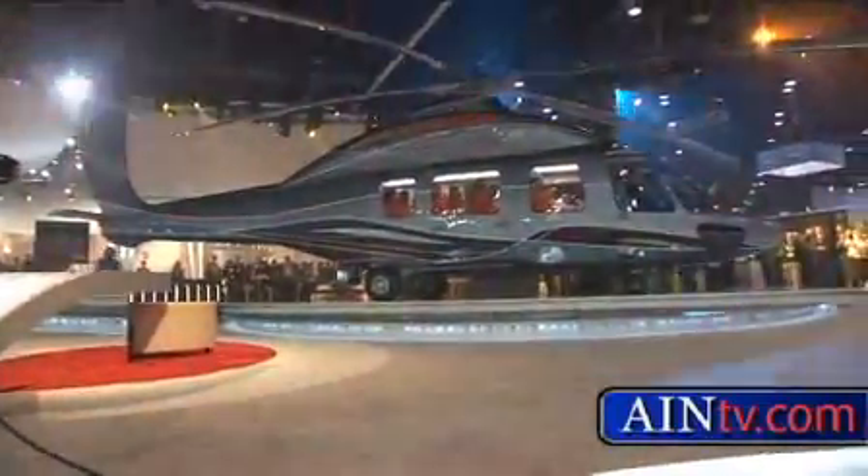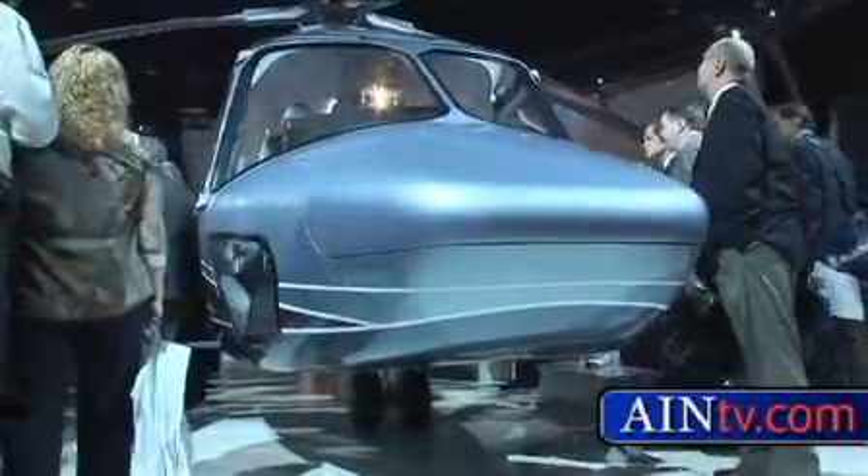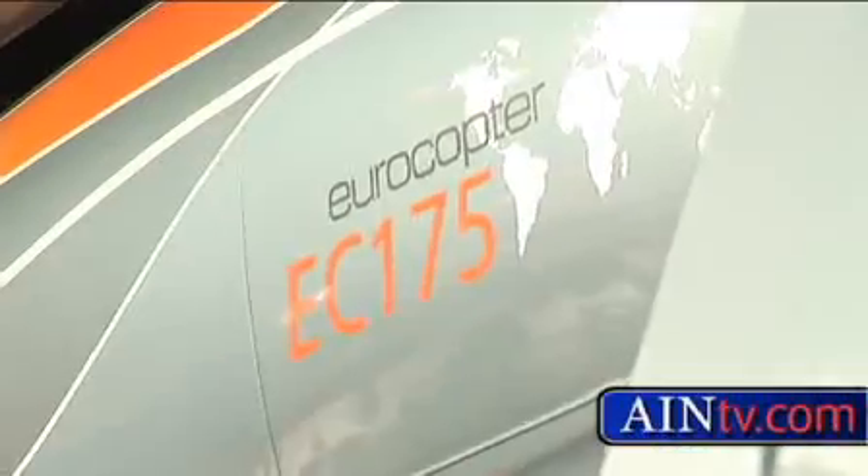Aircraft maker Eurocopter didn't come to HeliExpo empty-handed. The company chose this venue to make a dramatic entrance. For AIM-TV, I'm Amy Osher. It started with a curtain drop and a first look at a mock-up of Eurocopter's newest helicopter, the EC-175.